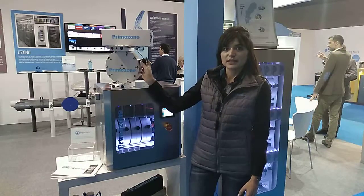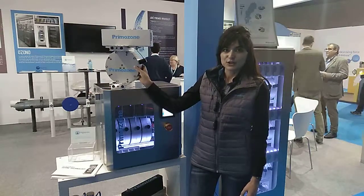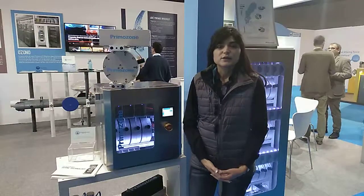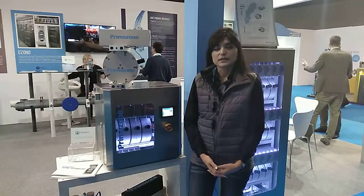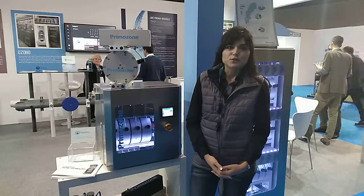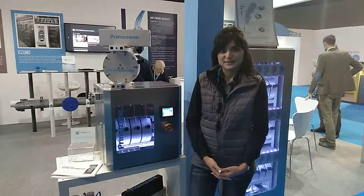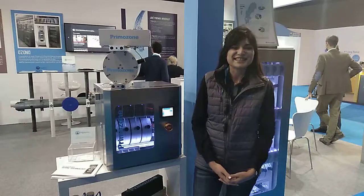This is a working unit and it can produce up to 50 grams of high concentrated ozone. I invite you to check our webpage and to learn about the benefits of ozone applied in drinking water or any water treatment, and to learn more about the actual benefits of high concentrated ozone. Thank you for your attention.